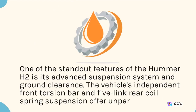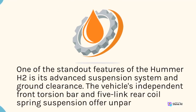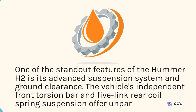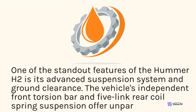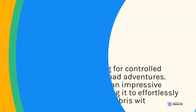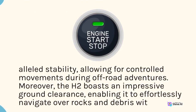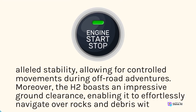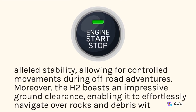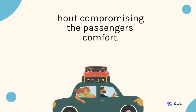One of the standout features of the Hummer H2 is its advanced suspension system and ground clearance. The vehicle's independent front torsion bar, five-link, rear-coil spring suspension offers unparalleled stability, allowing for controlled movements during off-road adventures. Moreover, the H2 boasts an impressive ground clearance, enabling it to effortlessly navigate over rocks and debris without compromising the passengers' comfort.